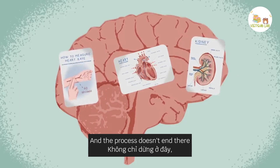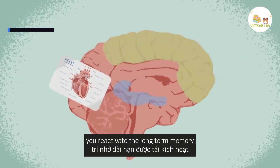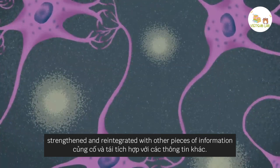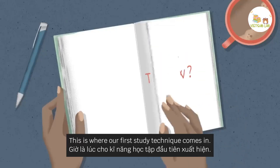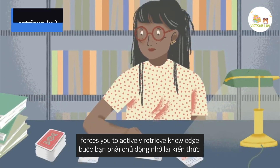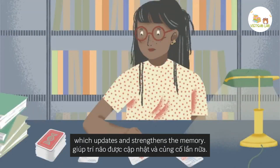And the process doesn't end there. Each time you recall heart anatomy, you reactivate the long-term memory, which makes it susceptible to change. The knowledge can be updated, strengthened, and reintegrated with other pieces of information. This is where our first study technique comes in: testing yourself with flashcards and quizzes forces you to actively retrieve knowledge, which updates and strengthens the memory.